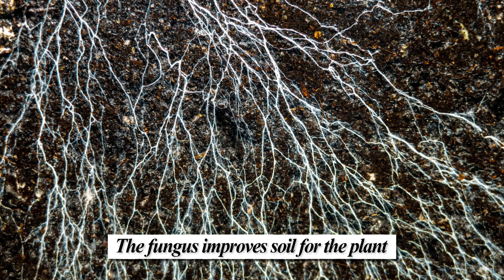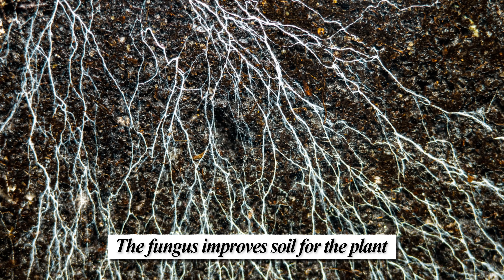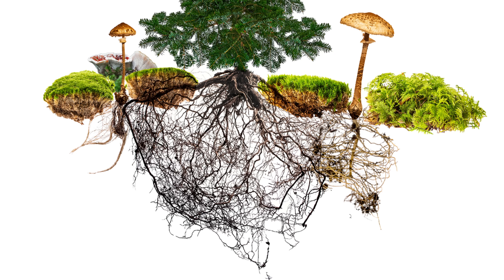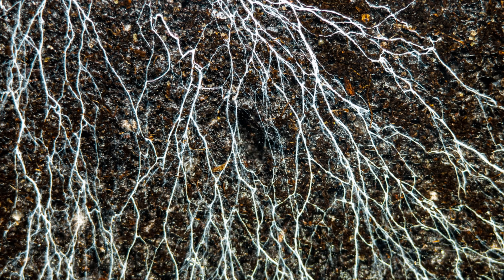Bleeding tooth fungus are actually known as ectomycorrhizal, meaning that instead of penetrating the plant's root cells like other mycorrhizal species, the cells of the mycelia actually form with the cells of the hosts. Mycorrhizal fungi transform minerals and amino acids in the soil into usable forms for the plant, helping them to better absorb these nutrients. At the same time, the tree's roots provide the fungus with carbon dioxide, which it uses to grow and expand its own root-like system called mycelium. While the mushroom, called the fruiting body, appears on the surface, the vast majority of the fungus exists underground.